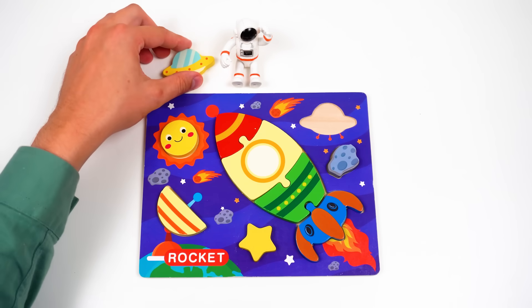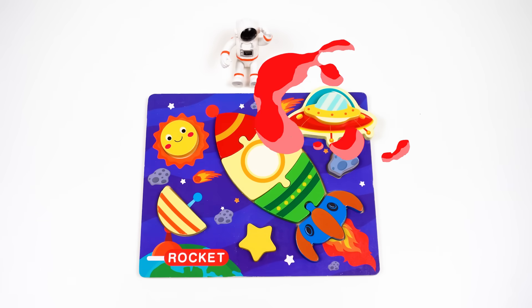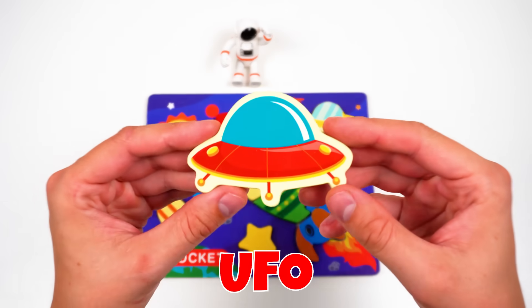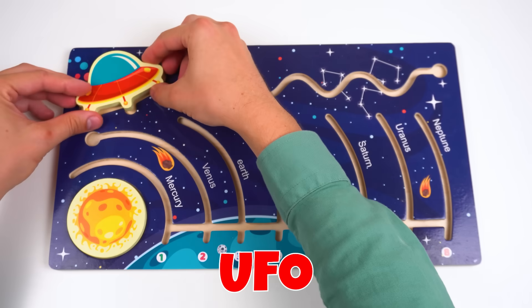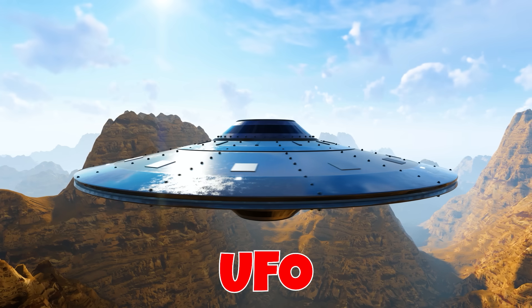Next one! Do you think it'll fit? Perfect! Whoa, guys, that's so cool — it's a UFO! It probably came from another galaxy! Some people think that aliens from other planets travel by UFO!